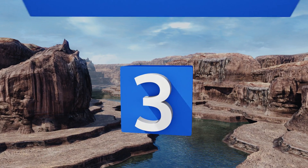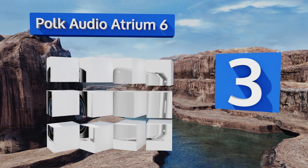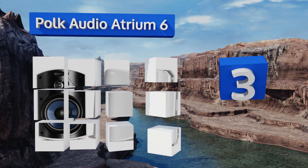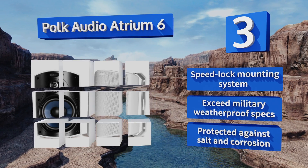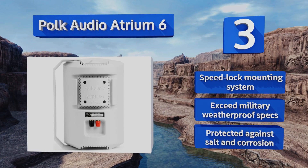Nearing the top of our list at number three, the Polk Audio Atrium 6 have been constructed with anodized aluminum tweeter domes and sturdy rubber surrounds, making them almost completely impervious to outside elements. They deliver impressive clarity across the audio spectrum and are available in black or white. They feature a Speed Lock mounting system and are protected against salt and corrosion, exceeding military weatherproof specs.